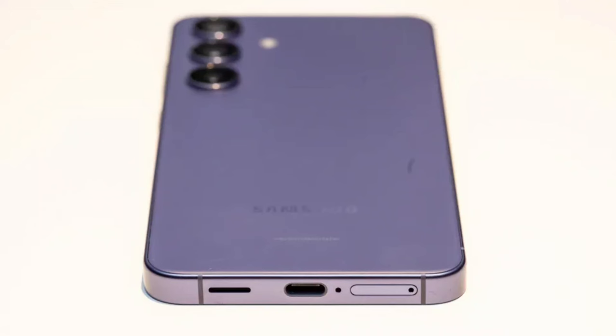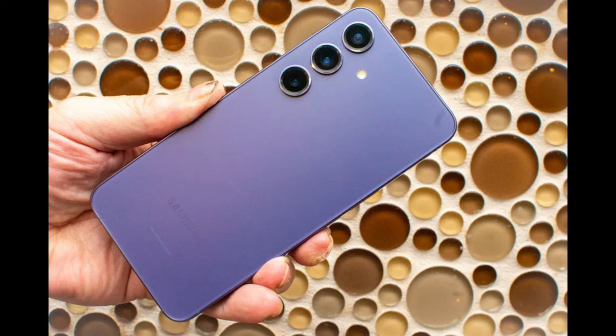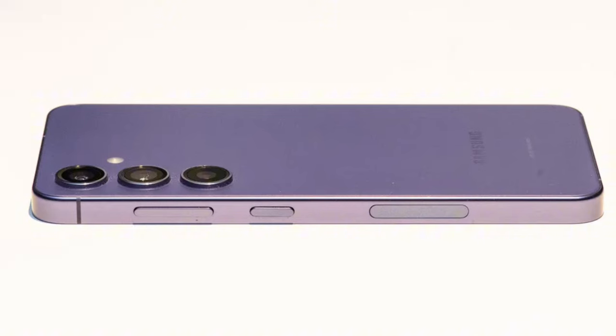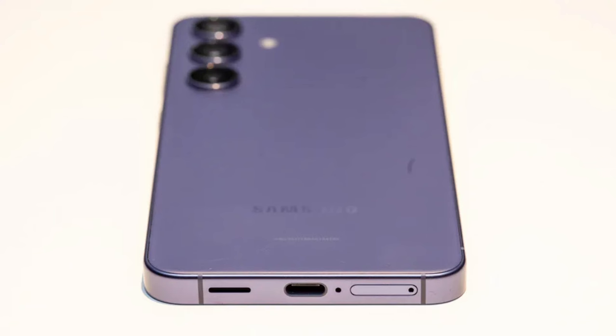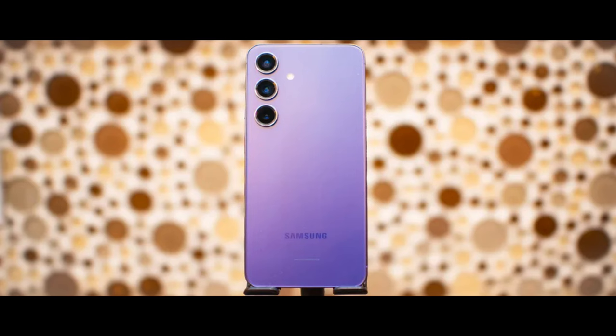The Galaxy S24 is the same price as the Galaxy S23, but you get more battery life, better performance, and seven years of Android updates this time around, so the value is stronger. The smaller Galaxy S24 is a super-powered marvel, with all the processing power of Samsung's best phone packed into a much smaller design that is easier to fit into a fashionable pocket.